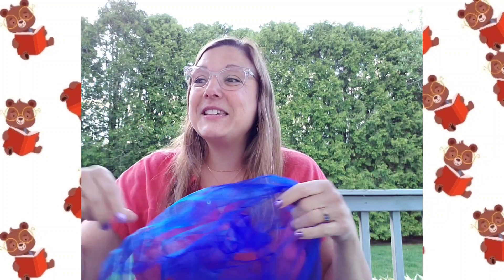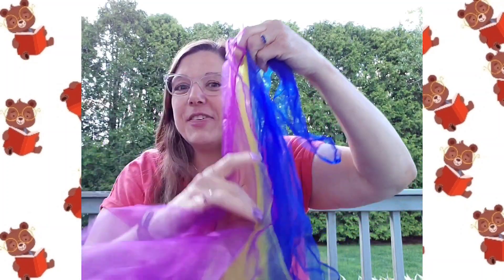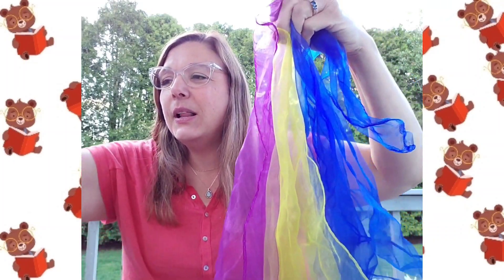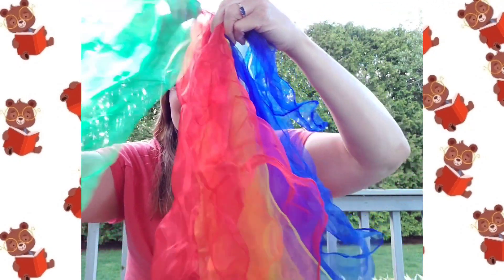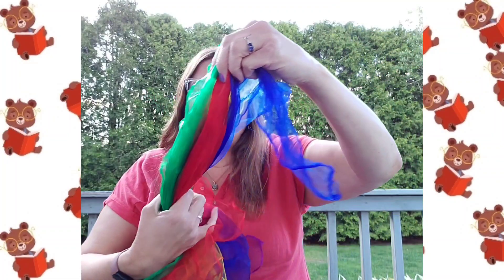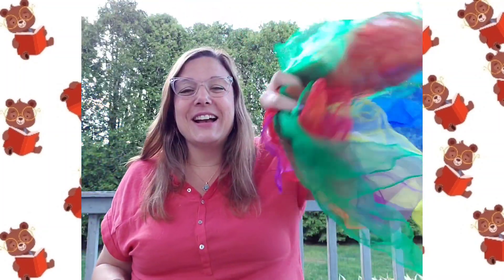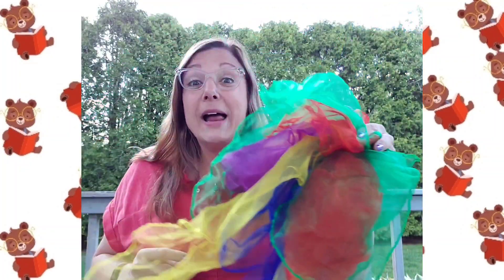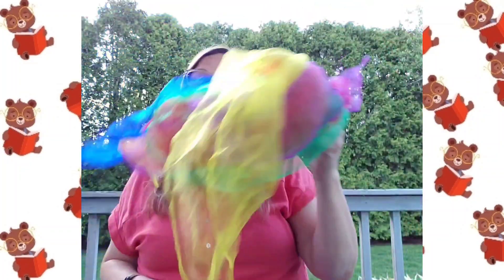Maybe we should do it one more time, but with all of the colors — blue and yellow and purple and orange and red and green. Let's do a rainbow butterfly! Ready? One big rainbow butterfly flying through the garden, flying through the garden, flying through the garden. One big rainbow butterfly flying through the garden — fly, fly, fly, butterfly! Whoa, look at all of those colors!